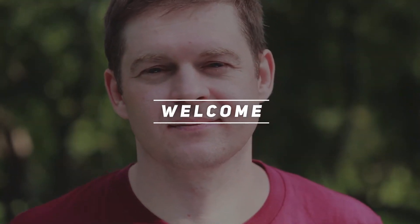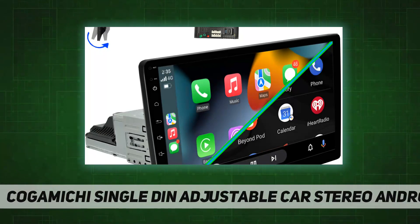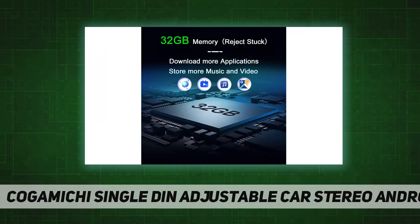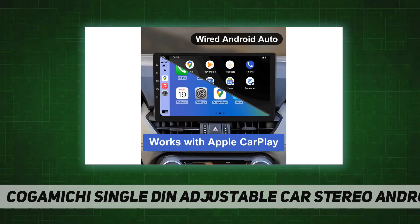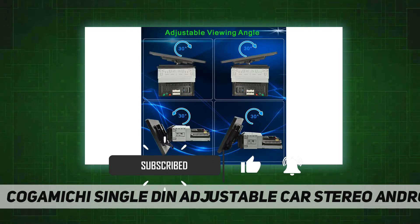Welcome back to my channel. This is the COGAMICHI single din adjustable car stereo, running Android 10.0. It features a detachable car radio with 1 gigabyte of RAM and 32 gigabytes of storage, and a 10.1-inch IPS touchscreen with high resolution 1280 by 720.